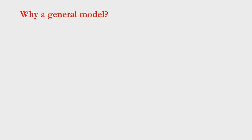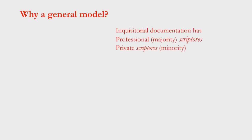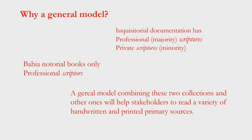Why do we need a general model in Portuguese? Simply, the Inquisitorial documentation has professional scriptors and private scriptors as well. It's a huge number of professional scriptors, but still not so large as a general model. The Bahia Notarial Books have only professional scriptors. So a general model combining these two collections will help — we hope — attend more people with different collections. And we know that in the Portuguese archive Torre do Tombo, there are several collections that are only private scriptors. That's why we thought about this general model combining these two documentations.